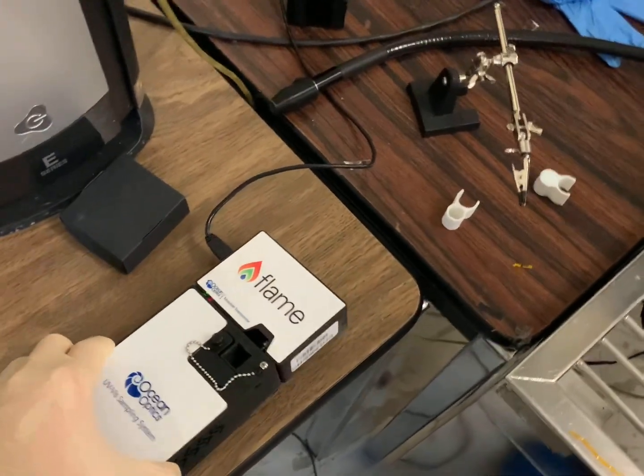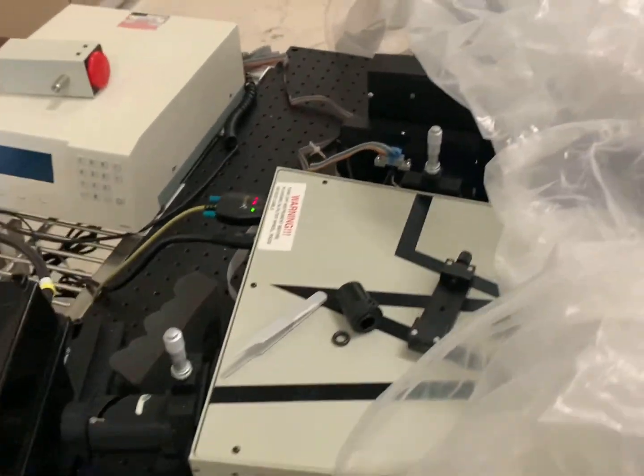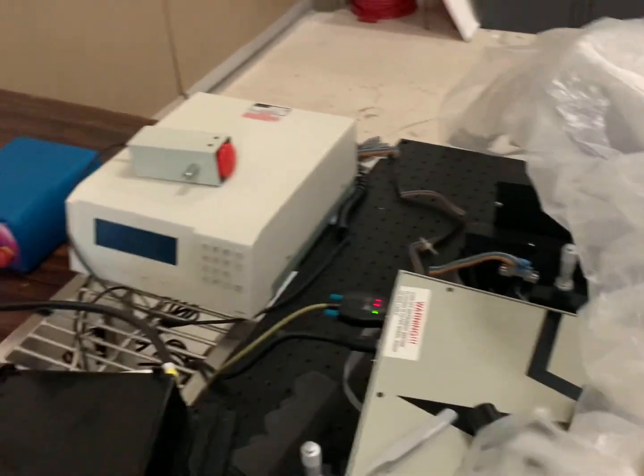Then we've got this device here that measures absorption — it's pretty small compared to the rest of the equipment. And this here can measure external quantum efficiency. It takes a little while to set up, but it's really cool and helpful.